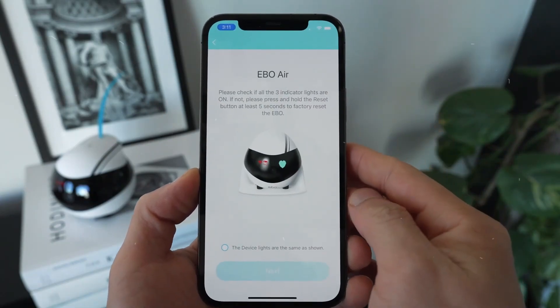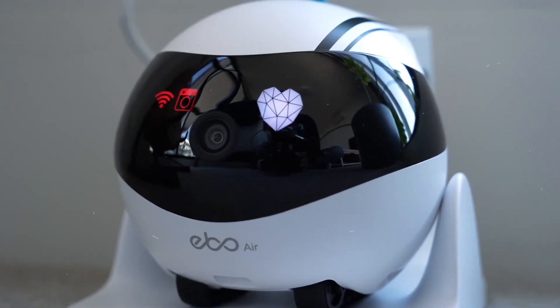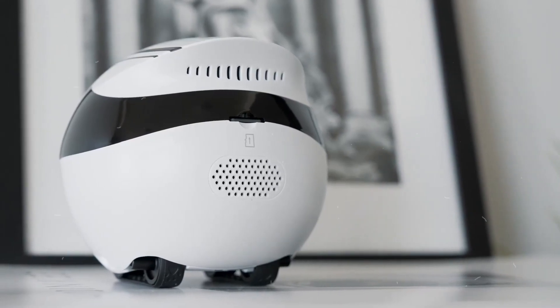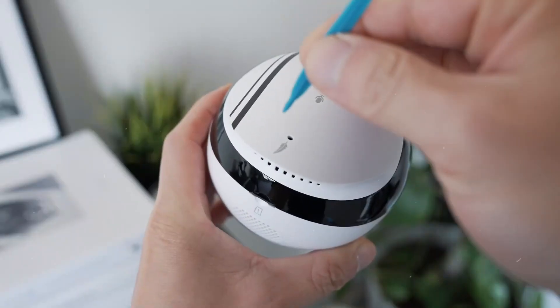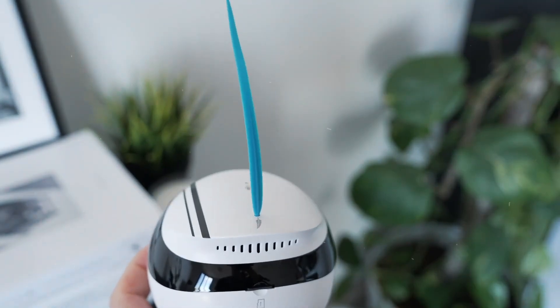Tip 19: Pet Monitoring. If you're a pet parent, Ebo Air's unique selling point is its pet monitoring feature. Select an Ebo Air robot with a high-quality camera and two-way communication, so you can check on your furry friends and interact with them, even when you're away from home.